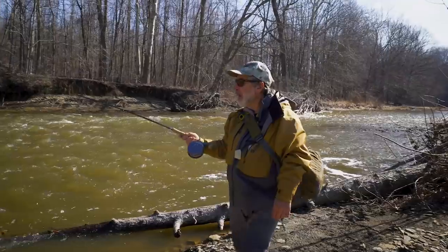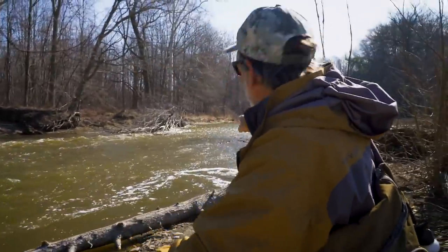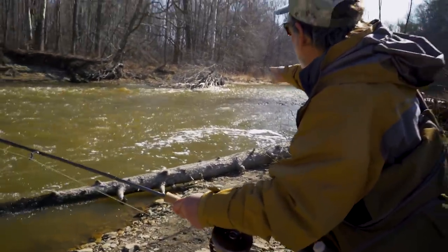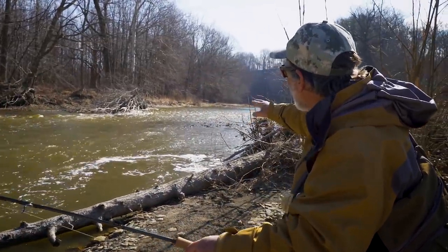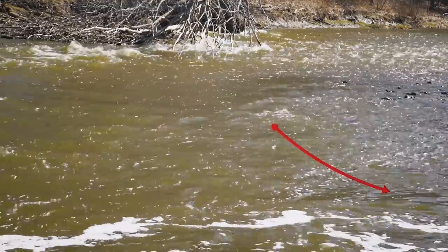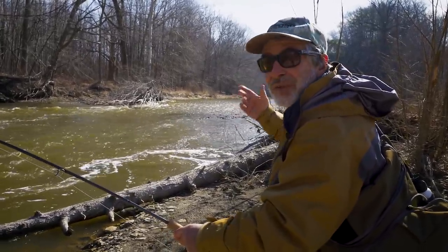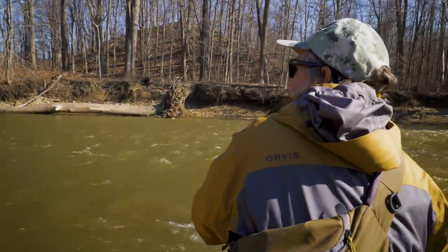I came up on this fast water and noticed the soft water on the inside where that whirlpool goes around. I thought maybe just ahead of that swirling whirlpool, where that big foam line is and those bubbles are coming down, there's a nice soft edge. It's relatively deep in there, and sure enough, it was just one cast — there was a fish in there. Now I've got to get this fish back.